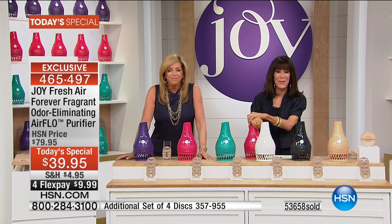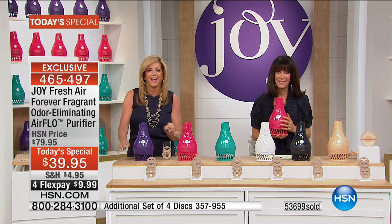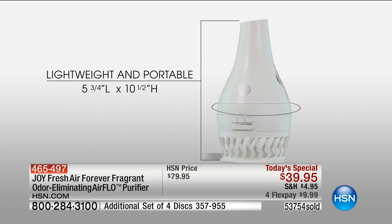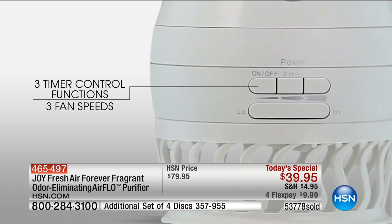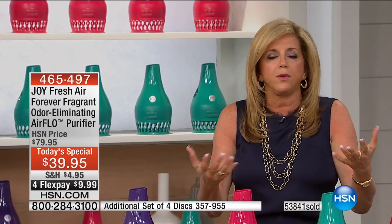Claire: Hi Joy, hi Bobbi. I am so thrilled to buy this. I buy your items — I bought the wax melt for Christmas gifts and everybody raved about it. I'm a smoker, and I use your hangers, your steamer — anything you've brought out, including your mop recently. Joy: My darling, have you ever used an air purifier in your home? Claire: Yes, I had one I plugged into the wall, but they really don't do the job.